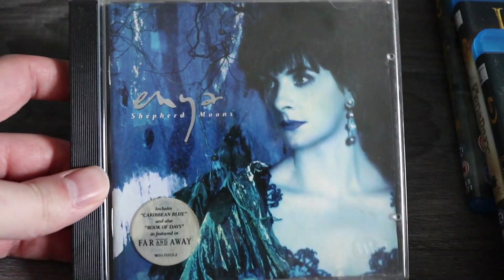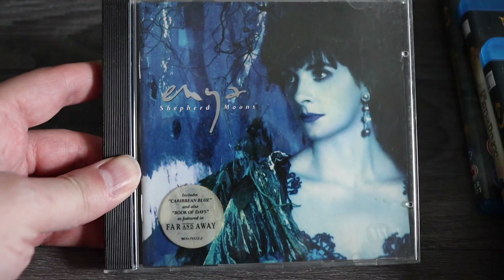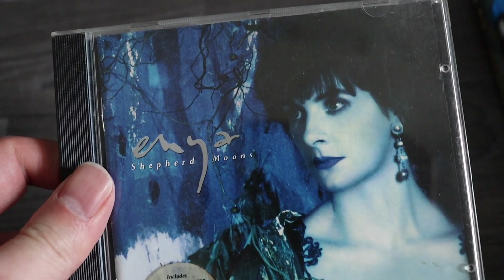Next, just an Enya CD. I've said before I pick up Enya when I can because I love Enya. So if it's in good condition I pick it up. This was 50p so I couldn't leave that there.